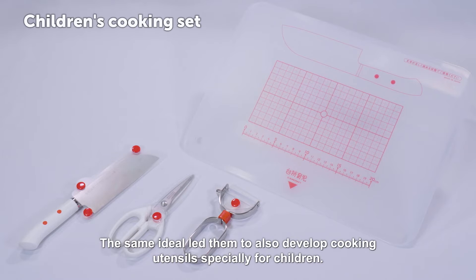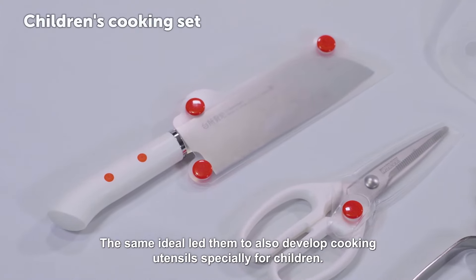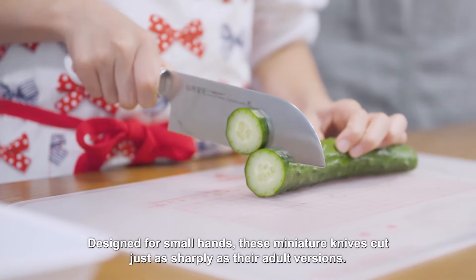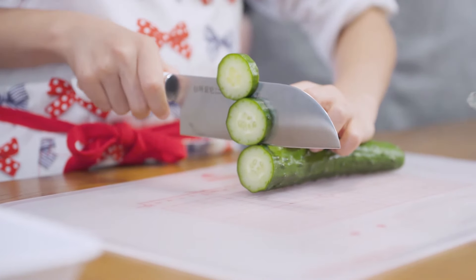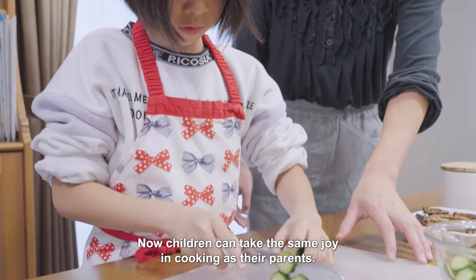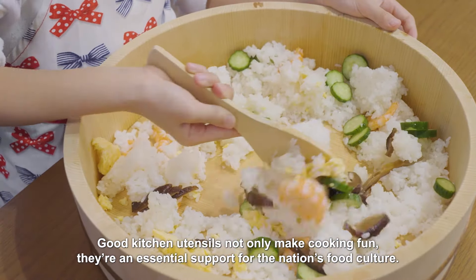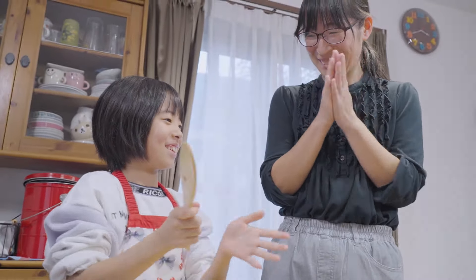The same ideal led them to also develop cooking utensils specially for children. Designed for small hands, these miniature knives cut just as sharply as their adult versions. Now our children can take the same joy in cooking as their parents. Good kitchen utensils not only make cooking fun — they're an essential support for the nation's food culture.